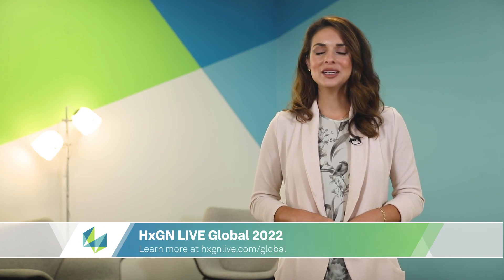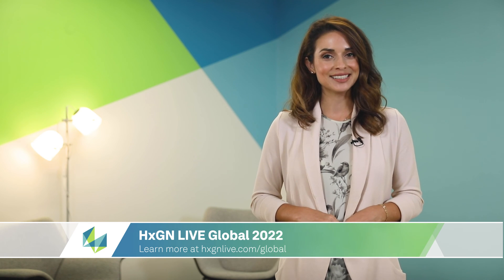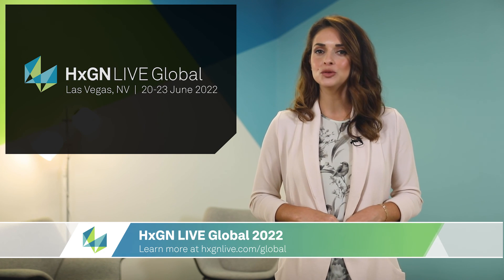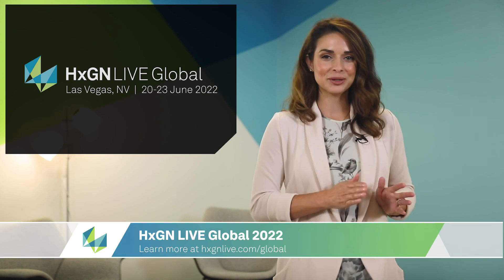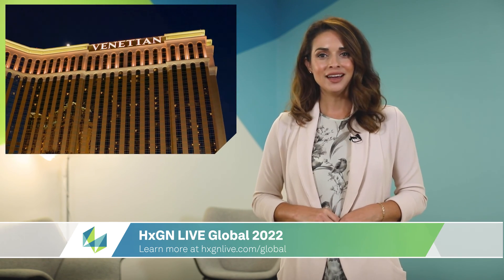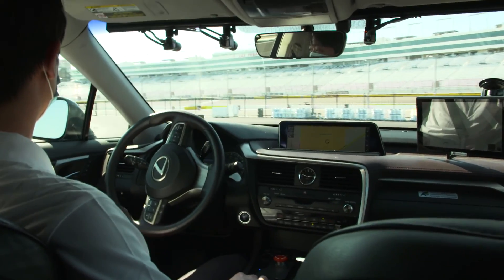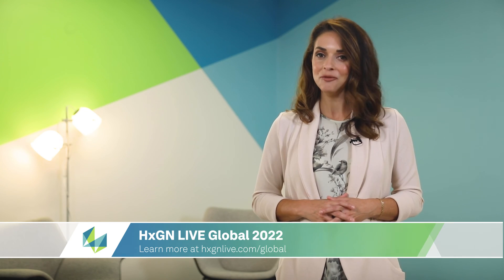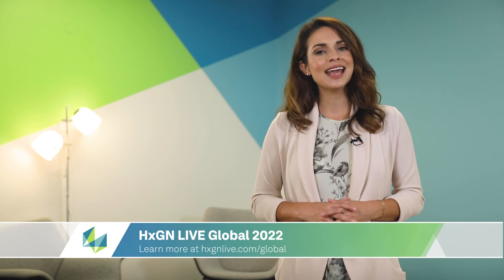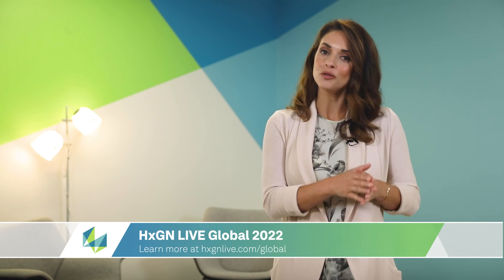HXGN Live Global is less than a year away, and we're excited to be moving forward with this 2022 event. Taking place June 20th through June 23rd as a hybrid in-person and virtual event at the Venetian in Las Vegas, Nevada. Attendees will have the opportunity to engage with the latest technology driving our autonomous future forward. HXGN's flagship solutions conference will provide a unique and innovative experience to those attending in person or virtually.